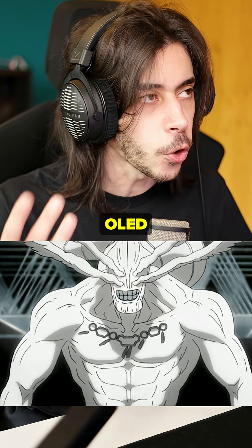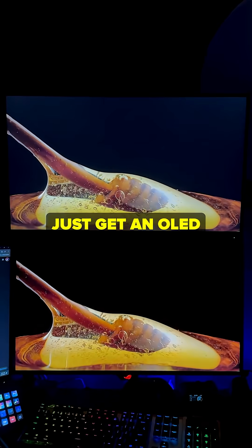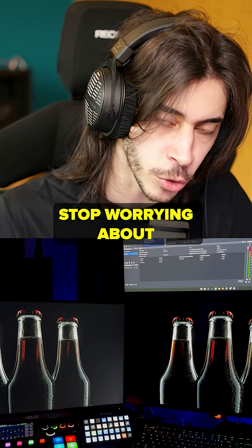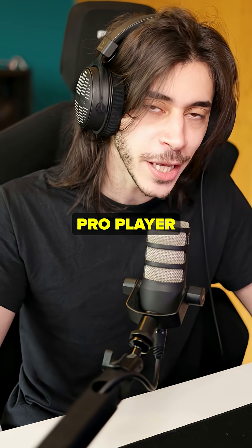Are you rich? Yes? Get OLED. OLED is better at everything — colors, response time, everything. If you're not getting an OLED just because you're afraid of burn-in, stop worrying about that. There are many ways to protect your monitor from burn-in.